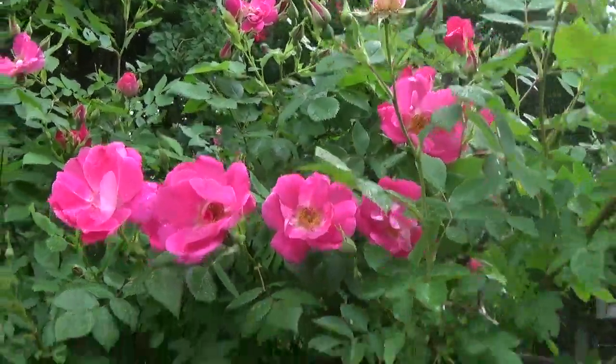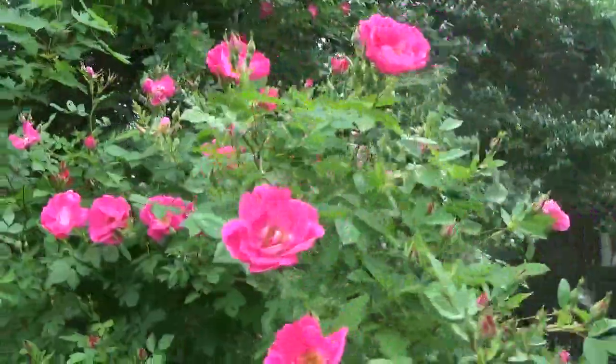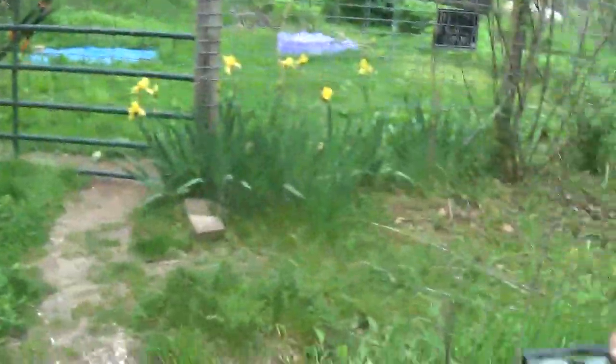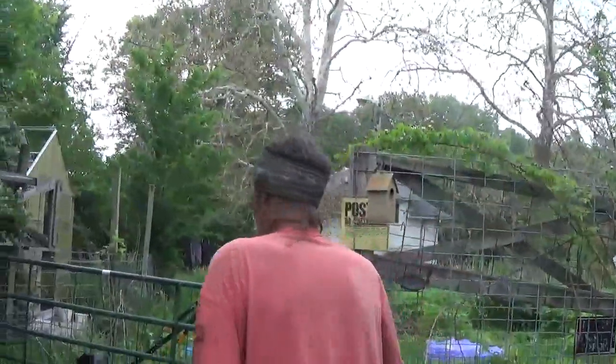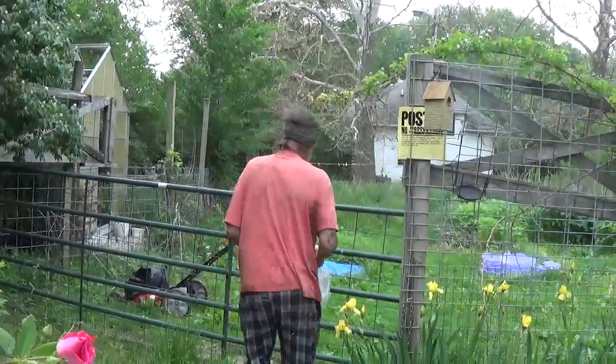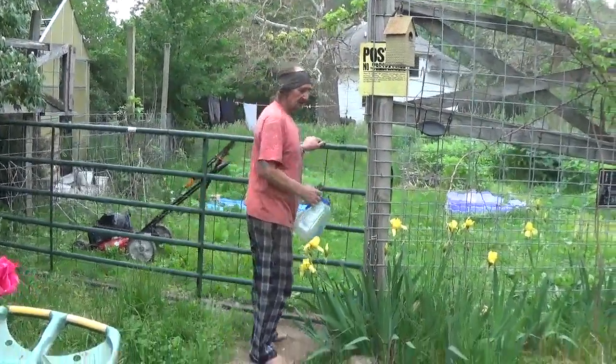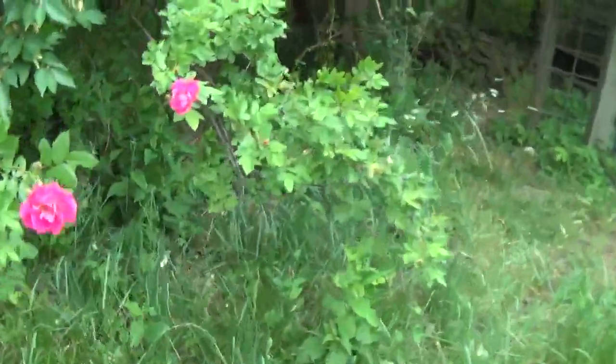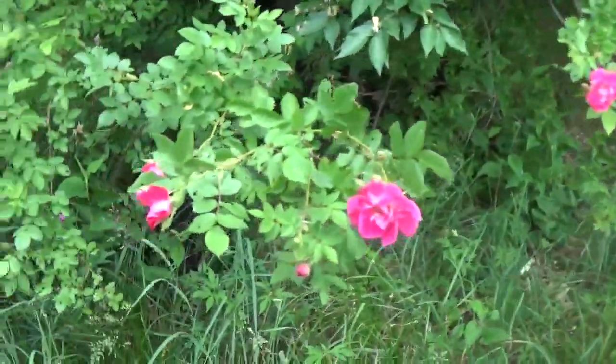Welcome to another short video with the hag and the roses and the old guy. He's got to run in and drop something off, so in the meantime we'll be looking at flowers — they're just everywhere here.